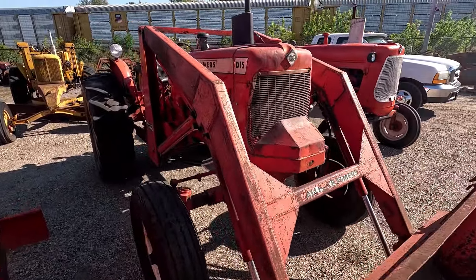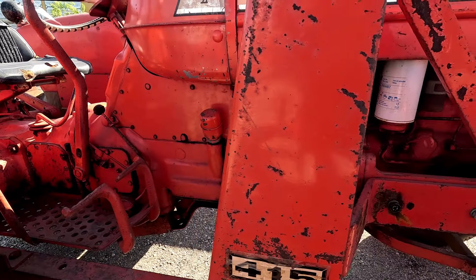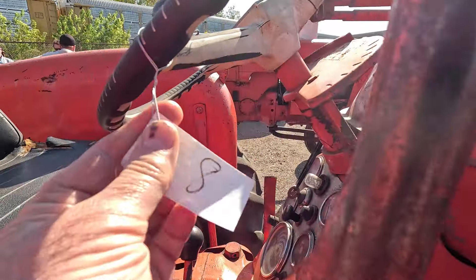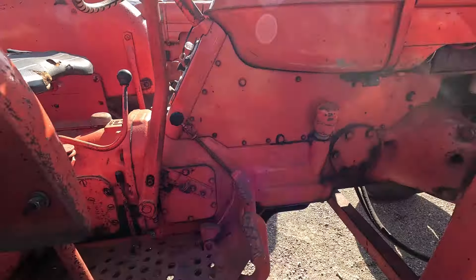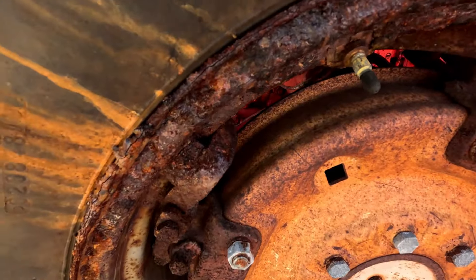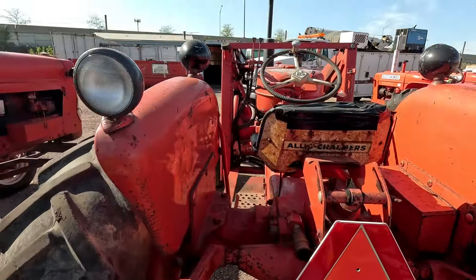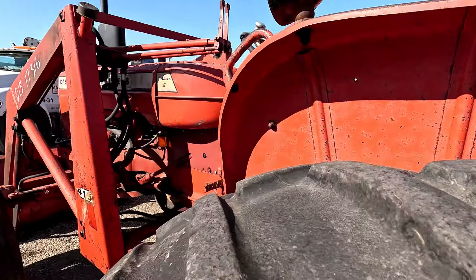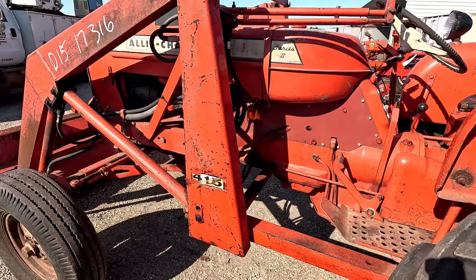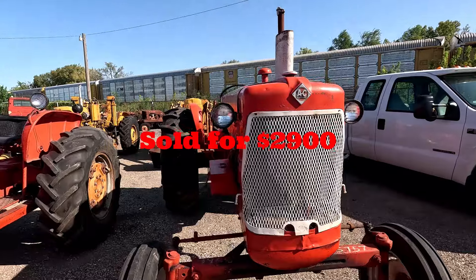Next up is a D15 Allis-Chalmers with a loader on it — this is a Series 2. This one runs as well. It's kind of got a monstrosity of a loader on it — an Allis 415. Rims are pretty rotten, looks like they're filled with fluid. Just your typical D15 with a wide front and spin-out rims on the back. Kind of wore out. This is what the D15 sold for.